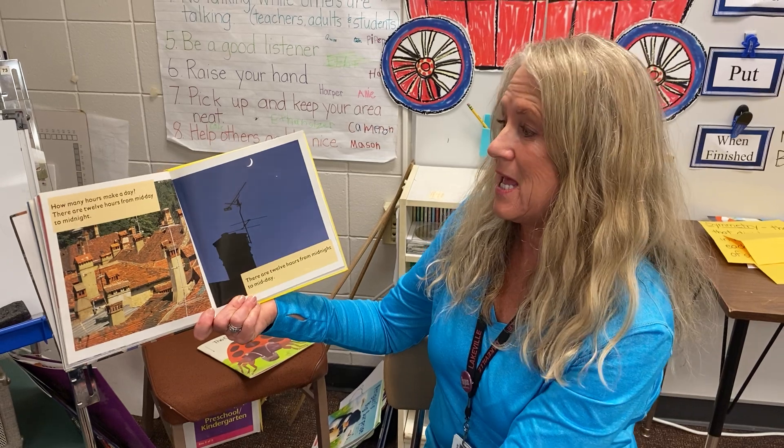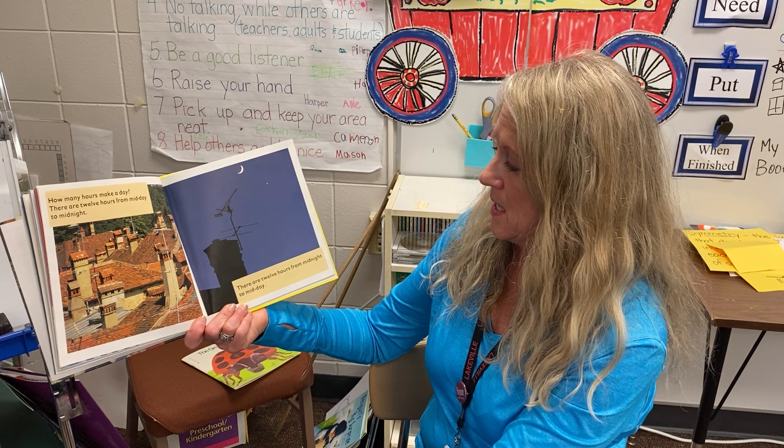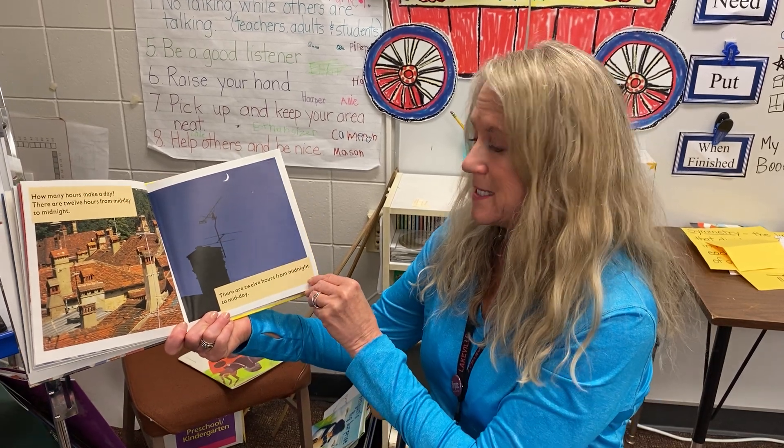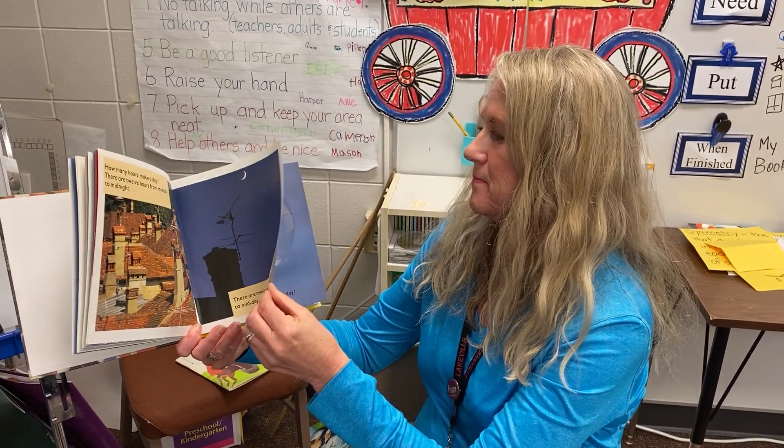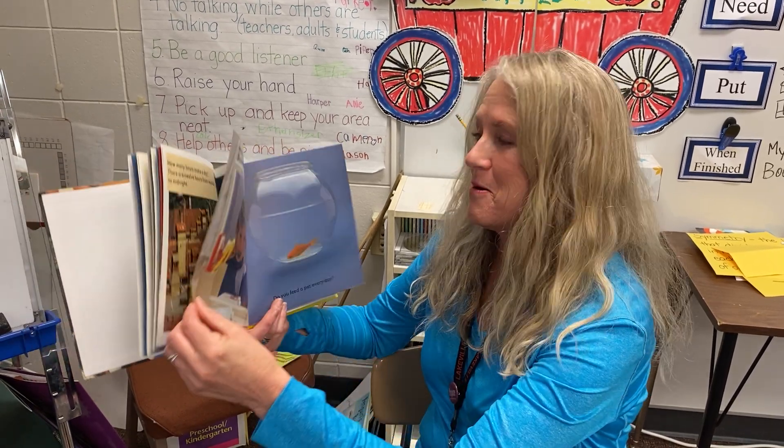How many hours make a day? There are twelve hours from midday to midnight. There are also twelve hours from midnight to midday. What's the total? Can you do the math? Twenty-four hours.